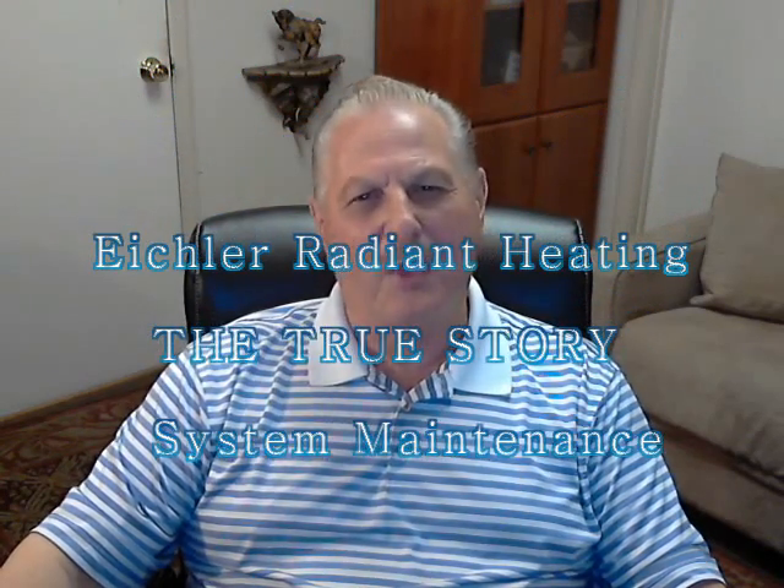Hello again, this is Lawrence Wagner, Senior Engineer for Anderson Radiant Heating. Let's talk about maintenance of your system and items that need clarification.